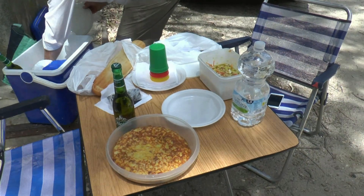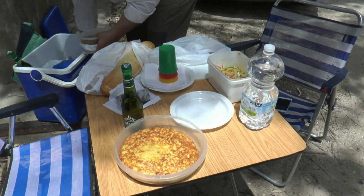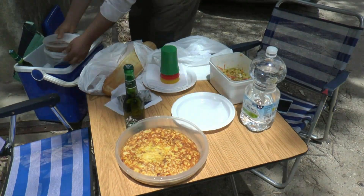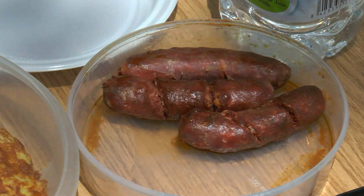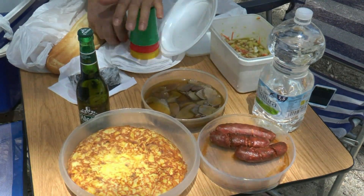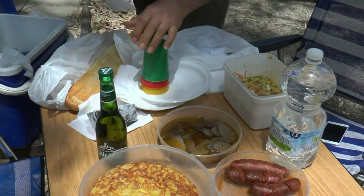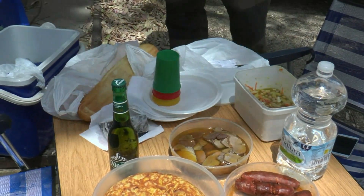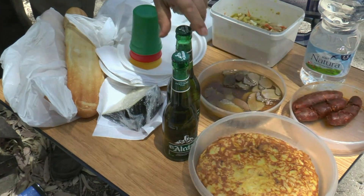Durante el recorrido hacemos un alto para hacer una comida campestre, un picnic, porque hay que reponer fuerzas del camino. Esta parada nos sirve también para degustar deliciosa gastronomía en pleno contacto con la naturaleza. Hoy, por ejemplo, vamos a alegrar los paladares con tortilla de patatas, filetes de ciervo en aceite, chorizo de venado, ensalada de alubias blancas y queso.